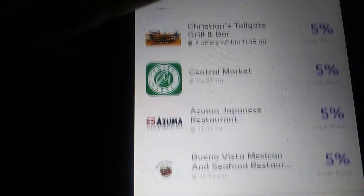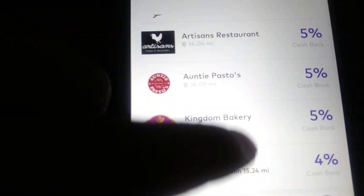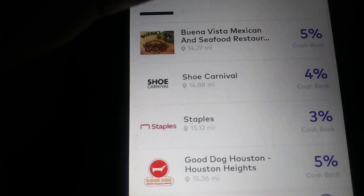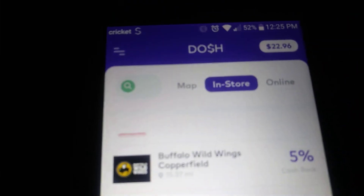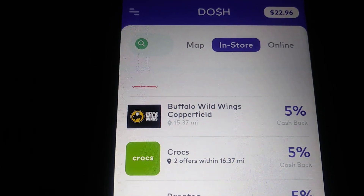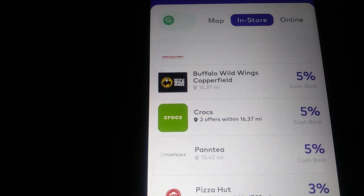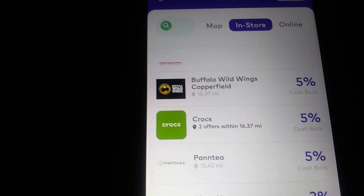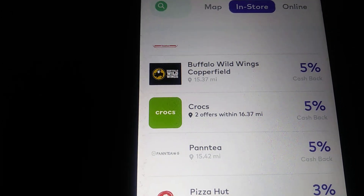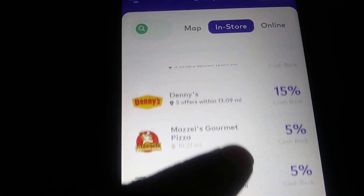They have so many different places you can go to get cash back — it doesn't matter which one. It shows how far each location is in mileage from your house. My balance is $22.96, and you can cash out at $25 — it goes instantly into your PayPal account, which is really cool. You have to get this app with the link in the description. Link your debit card to get your five dollars, then find one of these offers to use.